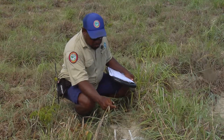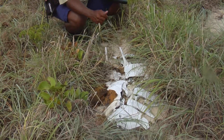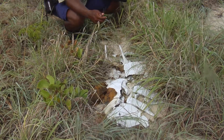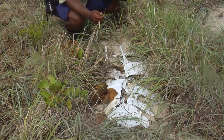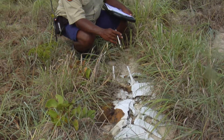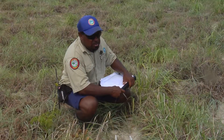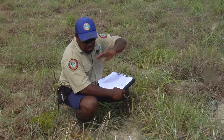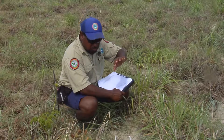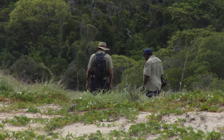During turtle nesting surveys we do around each of the islands, we tend to come across carcasses like this, where turtles don't survive after nesting. It could be because of a very old turtle, or it could be because of erosion. Usually the erosion causes the turtle to fall over and they can't get back upright, and they die.